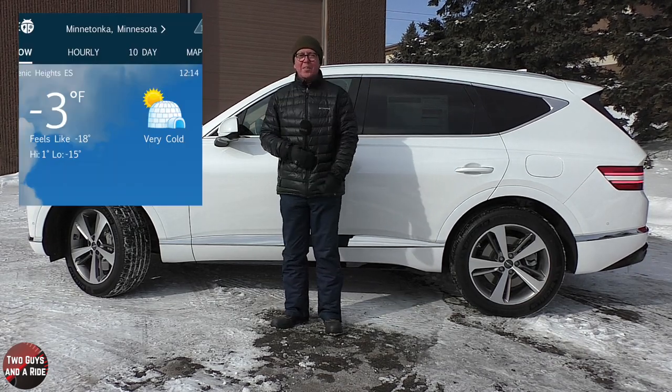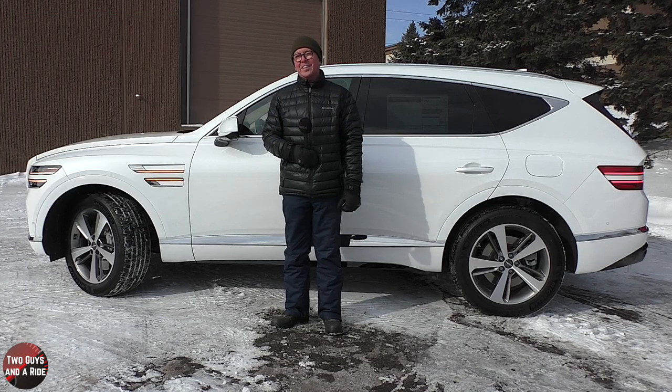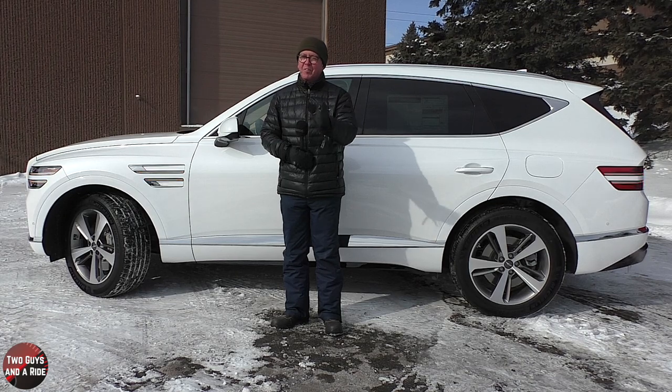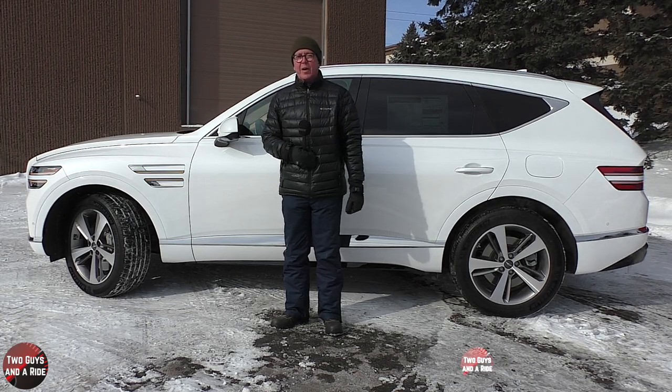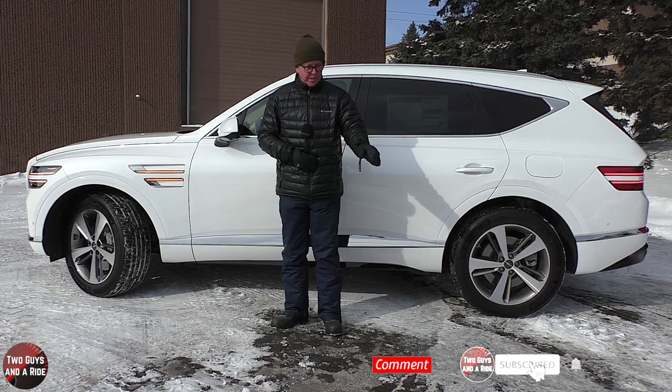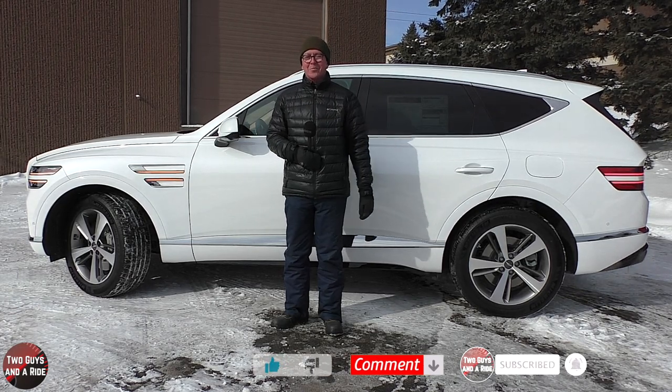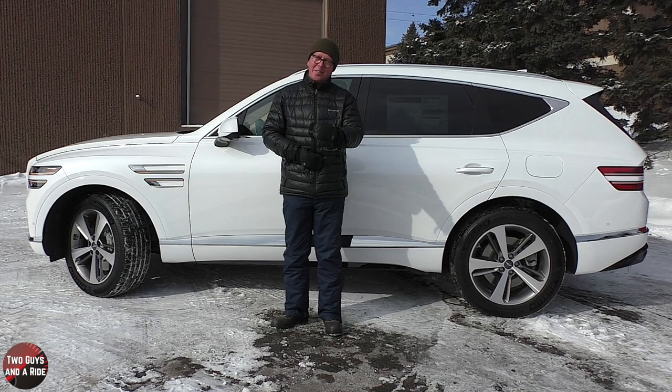That's our review of the 2021 Genesis GV80. It's a cold review, but it's nice and warm and cozy inside this car. We really appreciate you spending some time with us. Make sure to follow us on Facebook, Instagram, and Twitter, and please click that subscribe button down below. Thanks for watching.